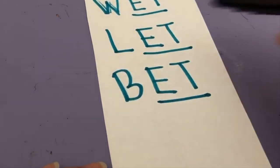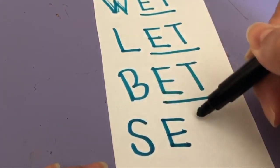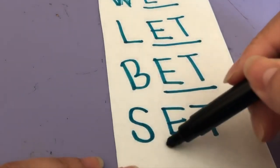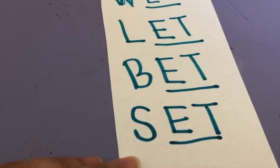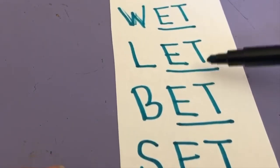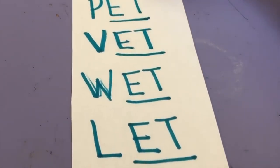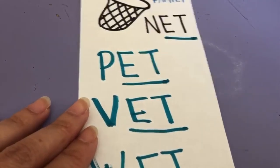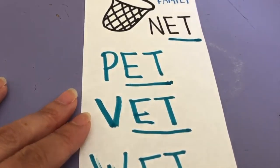Let's do one last one. Let's change it to S. Remember what sound letter S makes? S. S-ET — set. Like, I set the table, I set the ball down. Set, bet, let, wet, vet, pet, net — part of the ET word family. What ending sound do they all make? ET.